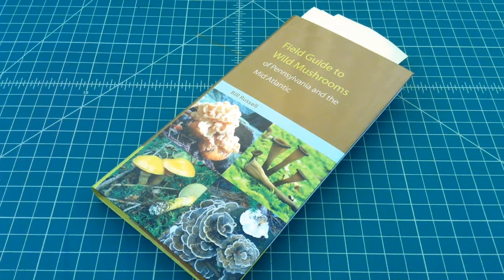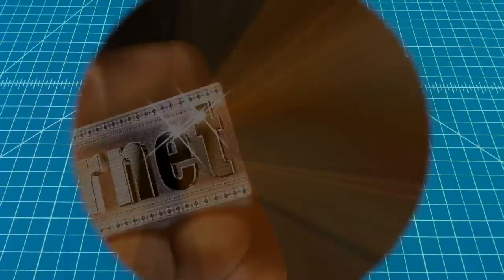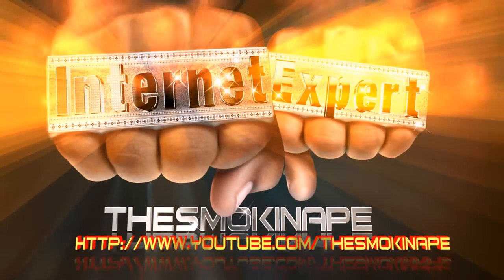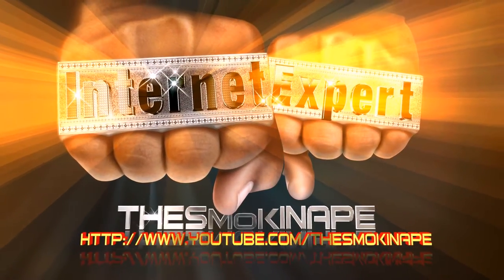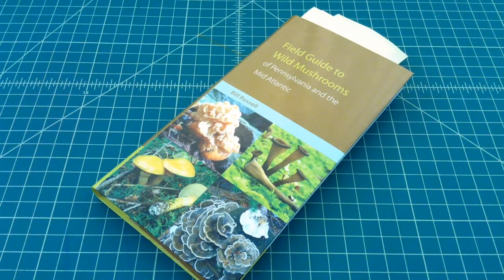But before I do that, why don't y'all go grab a nice cold one, come on back and we'll get started. Alright, so hopefully everybody made it back. I picked this book up a little over a year ago.